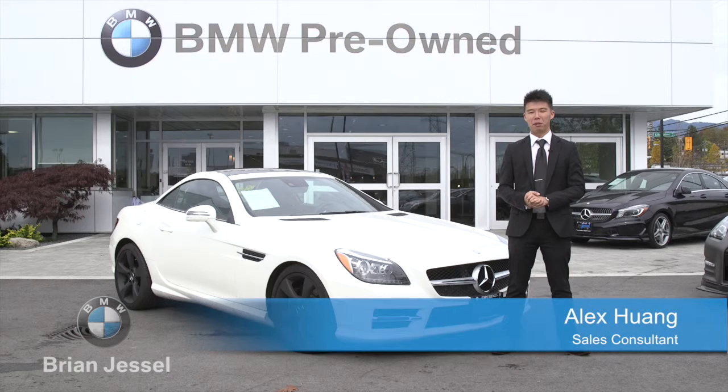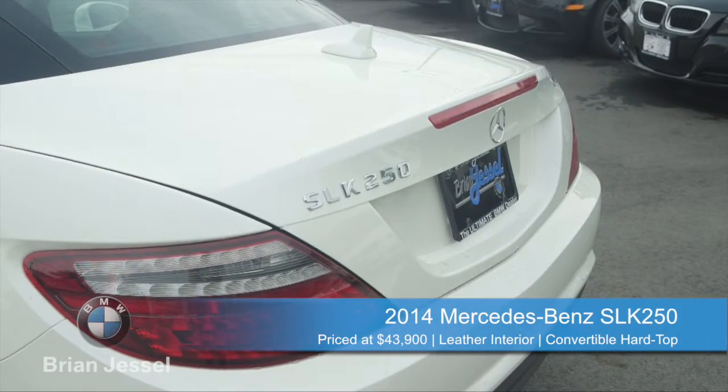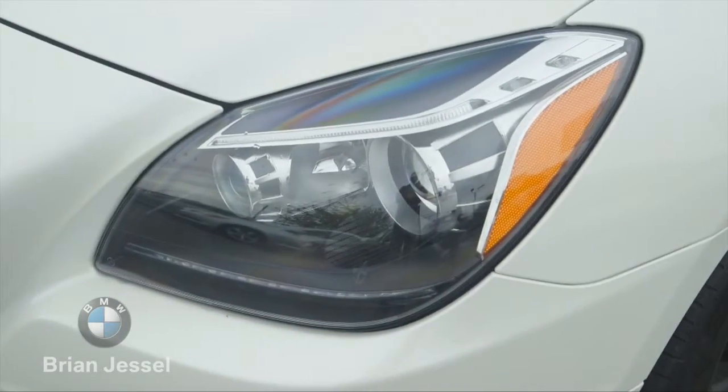Hey everyone, it's Alex from Ryan Dressel BMW Pre-owned and today I have something very nice to show you guys. It's a 2014 Mercedes SLK 250 finished in white. The SLK is Mercedes' compact entry-level roadster — the compact brother of the flagship SL in the Mercedes lineup — and this particular unit is powered by a four-cylinder engine.